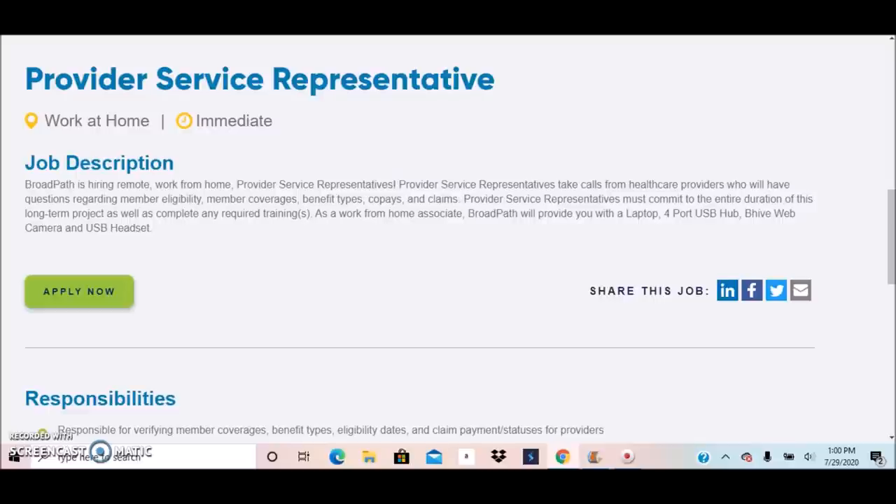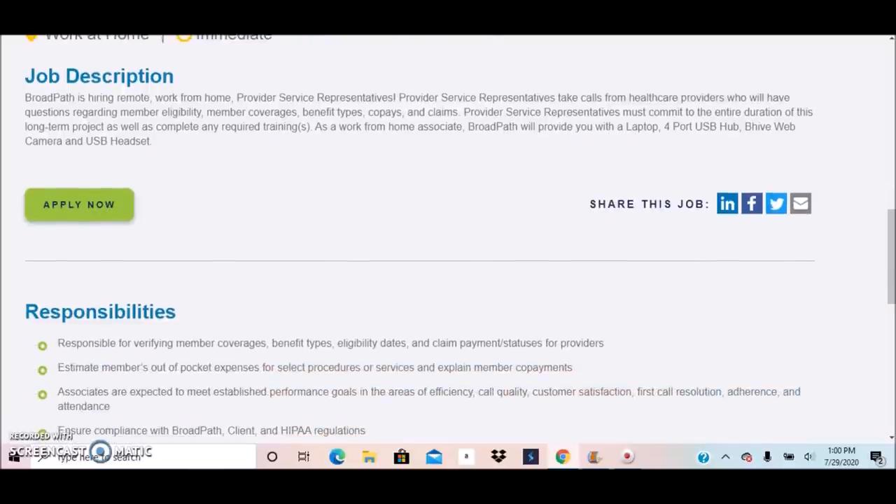Provider Service Representatives must commit to the entire duration of this long-term project, as well as complete any required trainings. As a work from home associate, BroadPath will provide you with a laptop, four-port USB hub, Beehive web camera, and a USB headset.